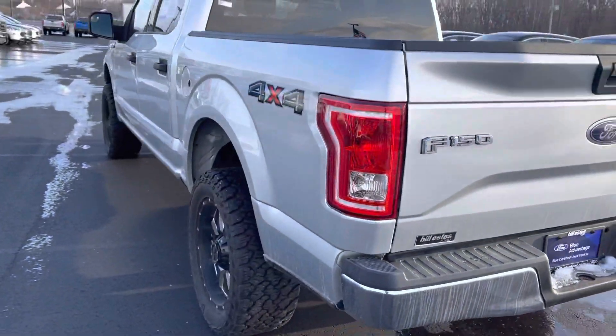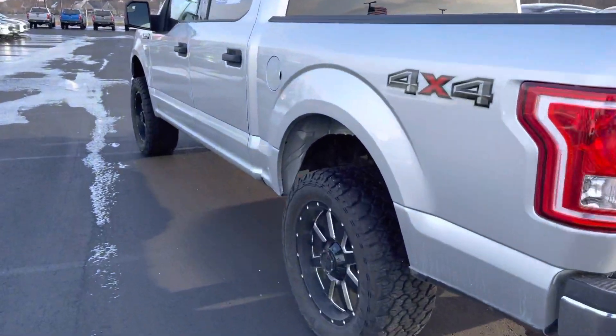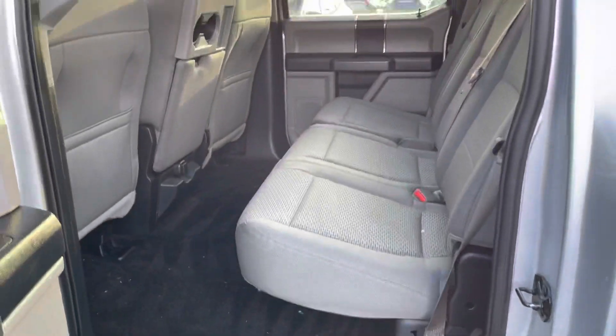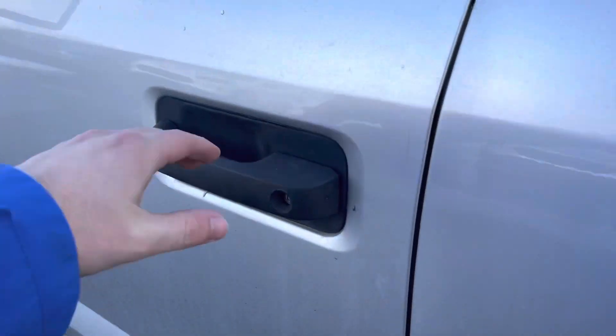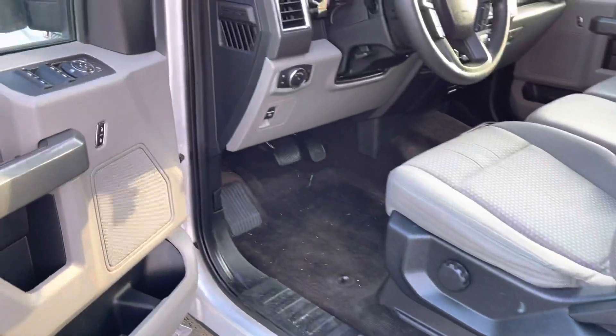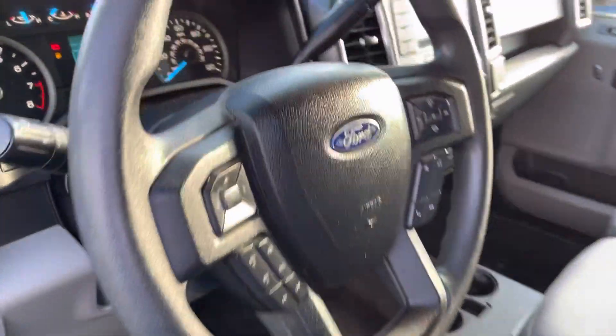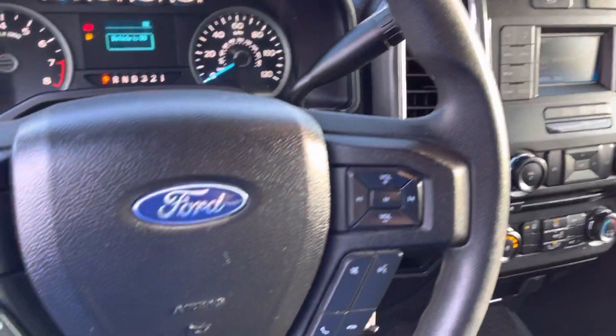This is a Blue Certified vehicle. This truck does have just over 74,000 miles, is equipped with cloth interior and 4x4 capabilities. It does have all your creature comforts like power locks and windows, Bluetooth, Sirius Radio, and your regular radio of course.